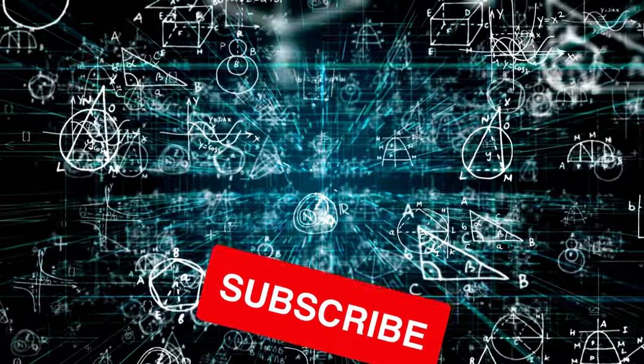My email address is on my channel's about section, and for everyone else who wasn't so lucky, let's get to it!